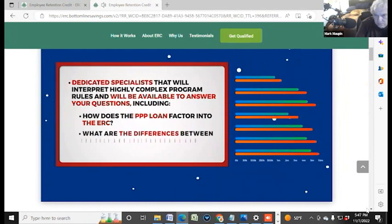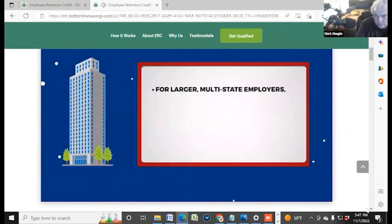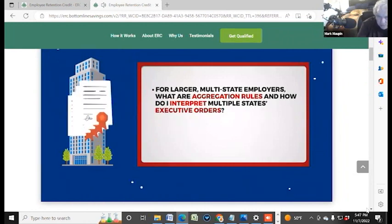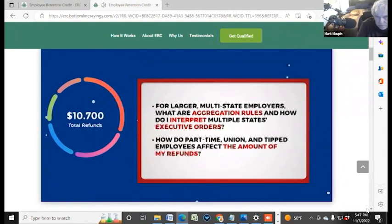What are the differences between the 2020 and 2021 programs and how does it apply to your business? For larger multi-state employers, what are aggregation rules and how do I interpret multiple states' executive orders? How do part-time, union, and tipped employees affect the amount of my refunds? And more.